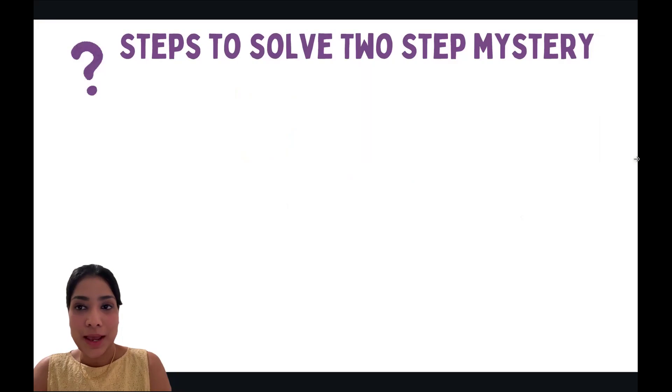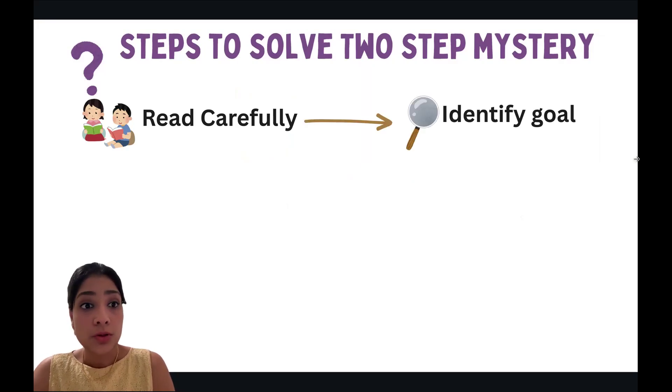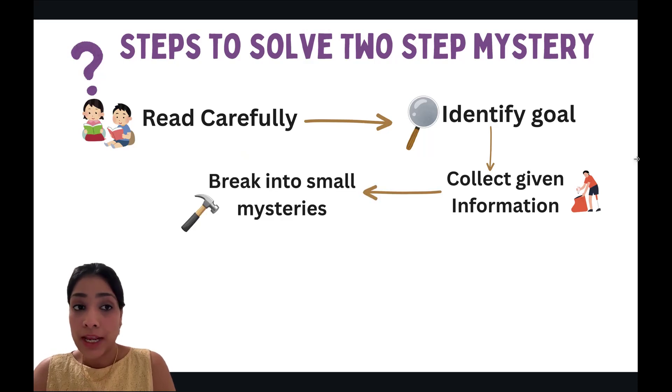Here are the steps to solve a two-step mystery. The first step is to read the problem carefully at least twice so you have a better understanding of the problem. The next step is to find out your goal — what you want to achieve. Then collect all the information from your case scene.